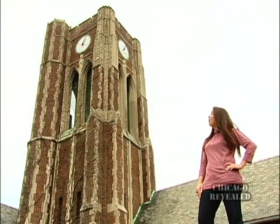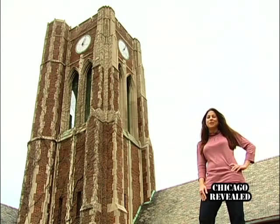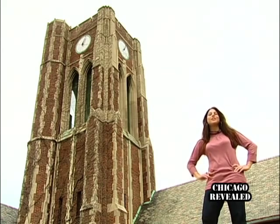The Waveland Clock Tower stands tall here in Lincoln Park, and it's truly one of Chicago's visual landmarks. But there's more history here than you would have ever thought.